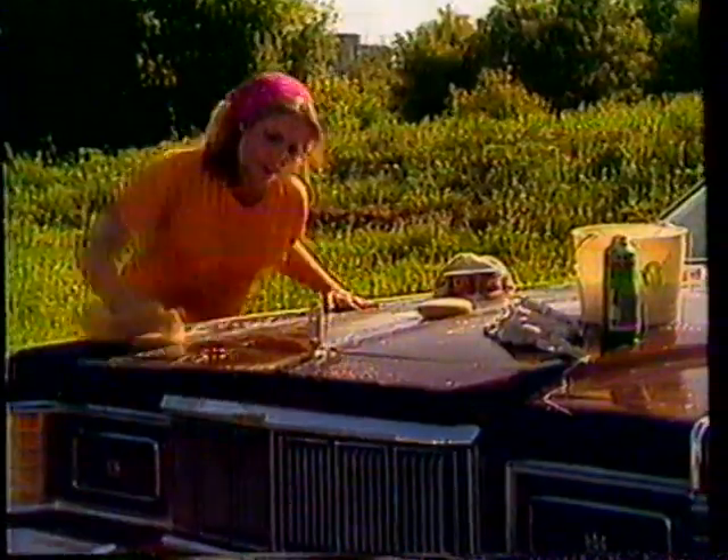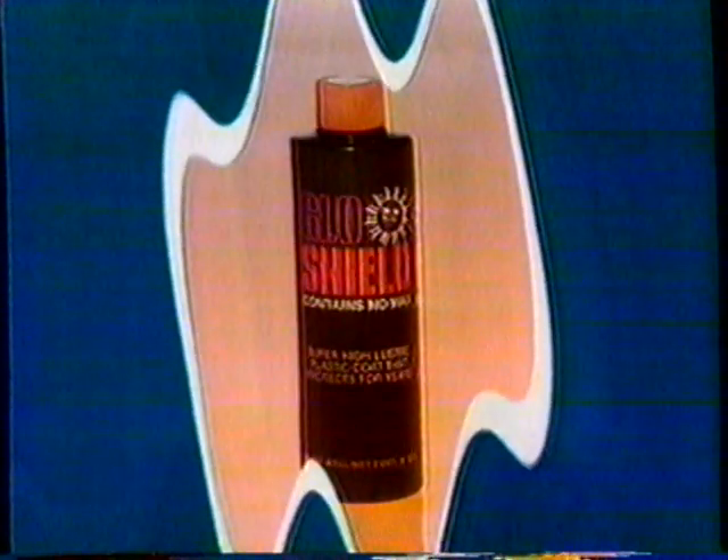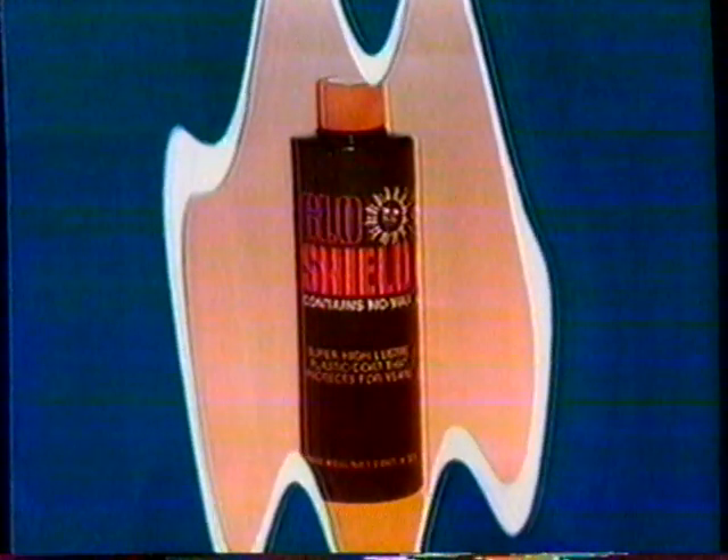Now, there's something that gives your car lasting protection from the elements. Now, you can plastic coat your car with GlowShield, the new car treatment just made available to the public.